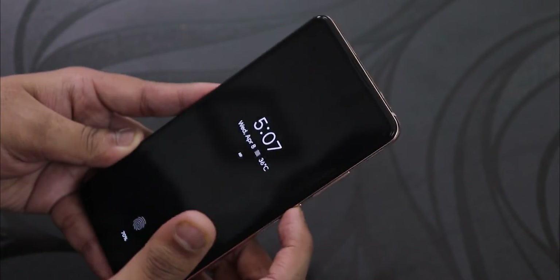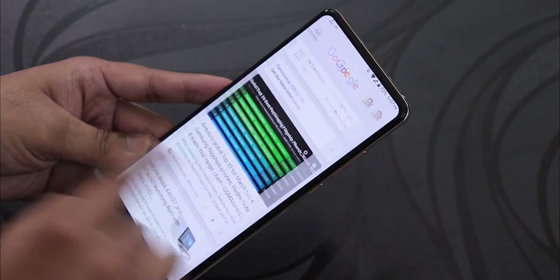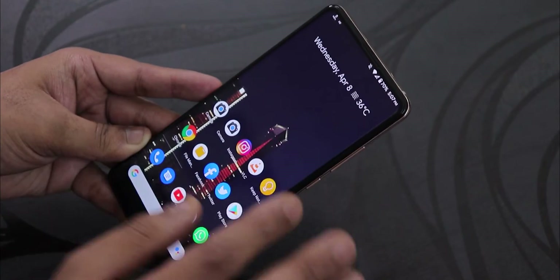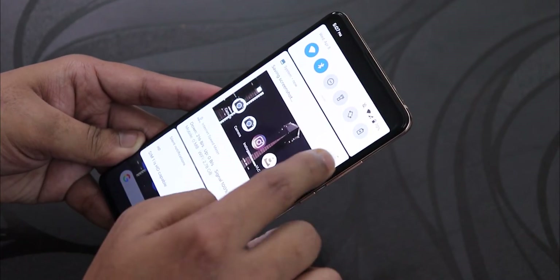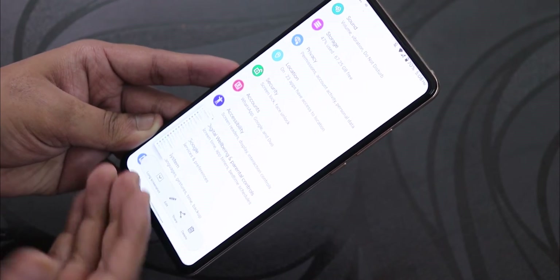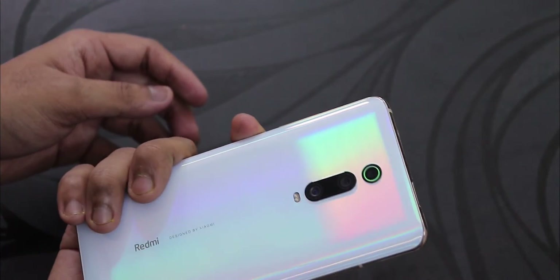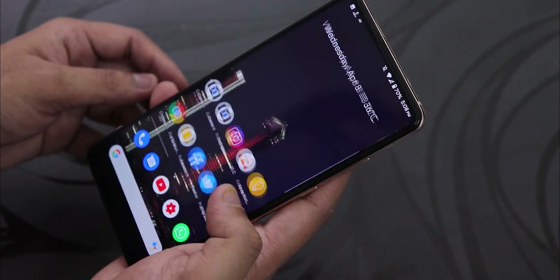Widgets work fine, but double tap to wake can be unreliable with always-on display enabled. With always-on display turned off, double tap to wake works 100% of the time. The ROM also has some nice extra features: you can adjust brightness from the status bar, take long scrolling screenshots, and use a power button toggle for the torch — all of which work well.